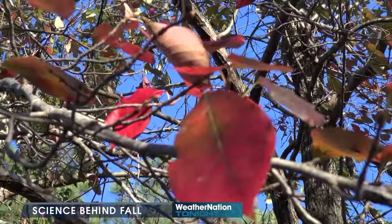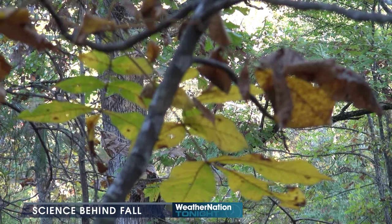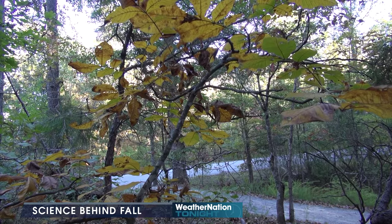So from amazing wildlife to beautiful leaves, there's a lot you don't want to miss this fall. At Land Between the Lakes, I'm meteorologist Jason Lindsay for Weather Nation.